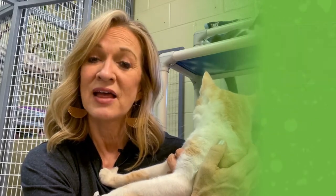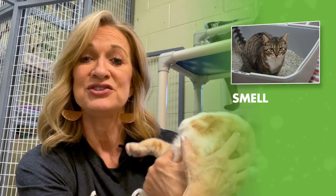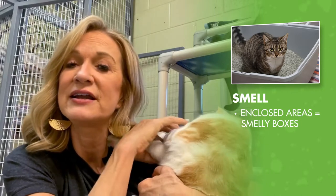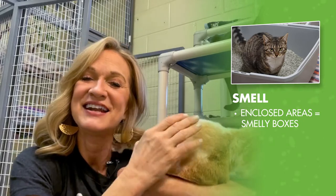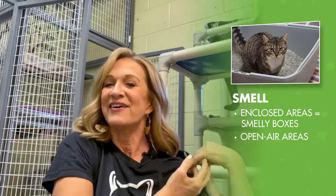And number five is smell. A smelly box can become an issue in an enclosed or poorly ventilated area. So try placing your litter box in an area with access to open air. Both you and your cat will be happy that you did.